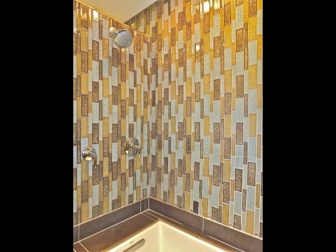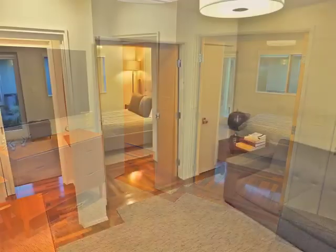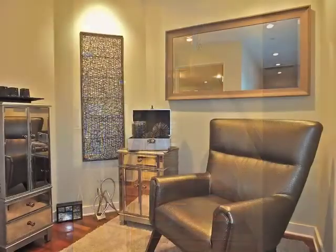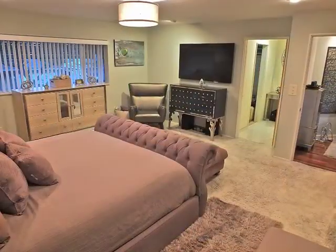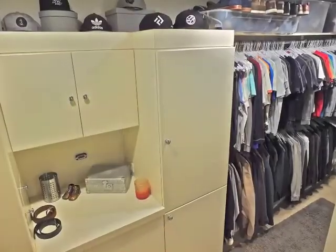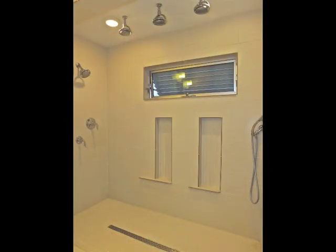Two connected bedrooms, one with a bathroom, create a potential three-room suite with access to the patio. Ascend the stairs to the upper lounge, then enter the intoxicating master retreat boasting a walk-in wardrobe room and a luxurious bathroom including a two-person shower alcove.